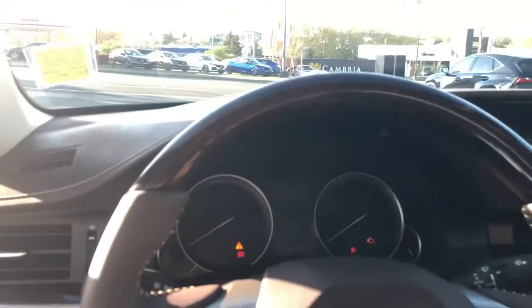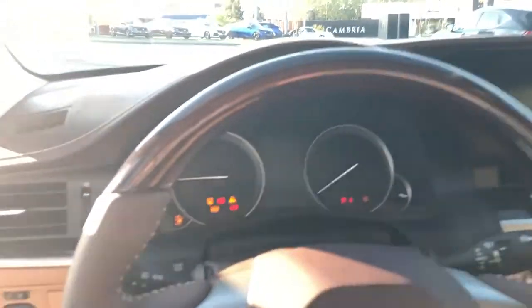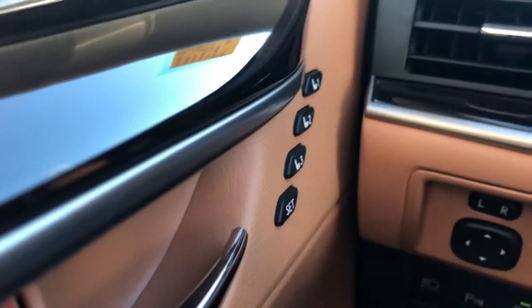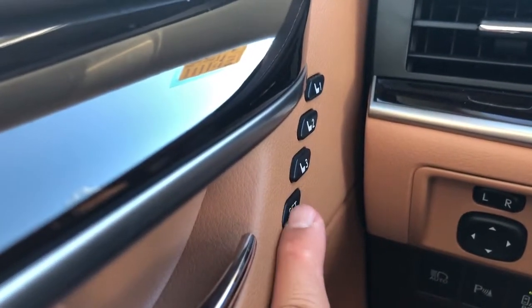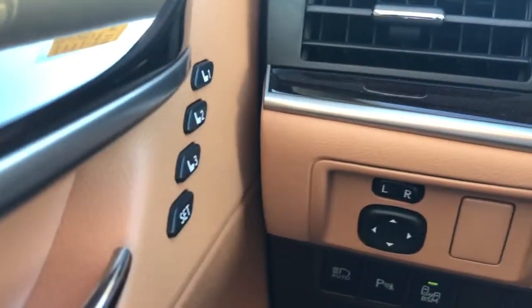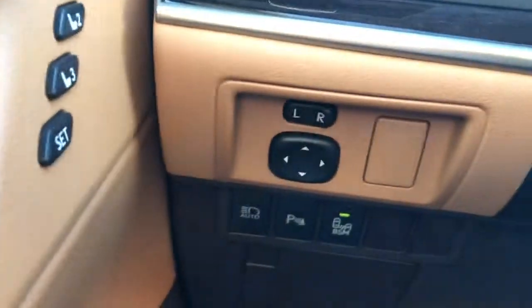Alright, let's sit in this vehicle. I'm going to turn it on — starts just like that. So you have your memory seats here. All you do is push Set and then One, and that will save whatever seat options as well as the telescopic steering position, which is electric of course.